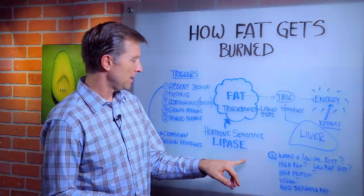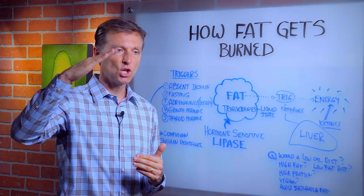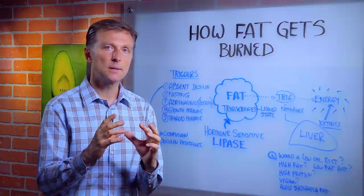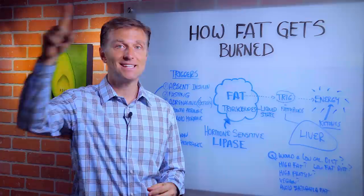Sometimes people have a confusion — they say insulin resistance is blocking insulin from getting into the cell, so we'll have lower insulin and lose weight. But that's not what happens, because when you have insulin resistance, it sends a signal to the pancreas, forcing the pancreas to make five to seven times more insulin. So insulin resistance is actually too much insulin because of the overcompensation that's occurring.